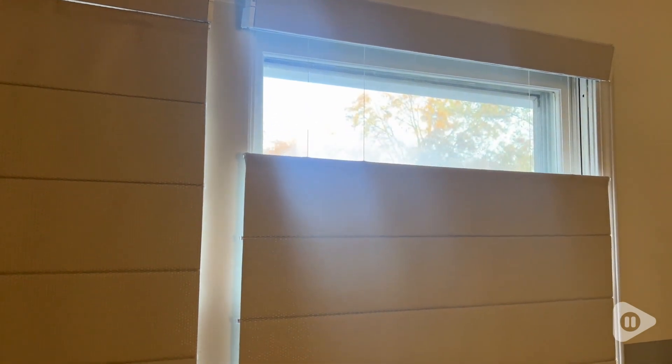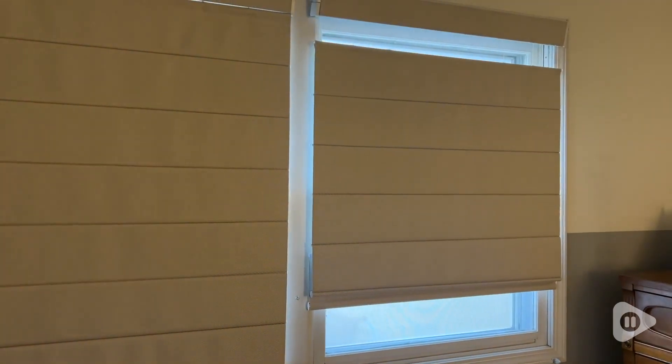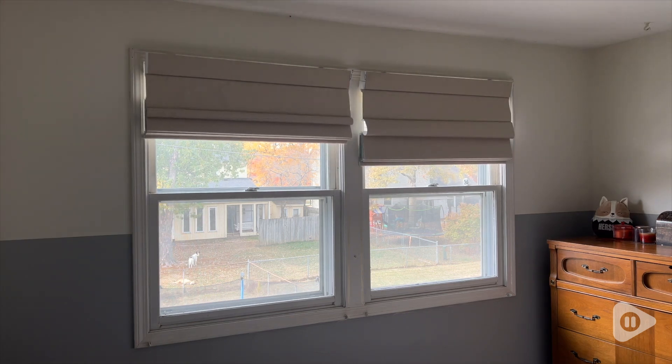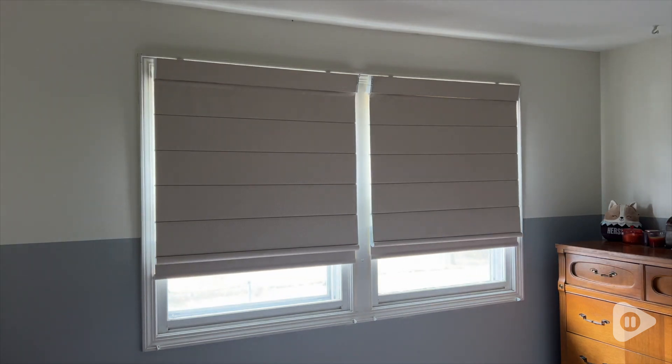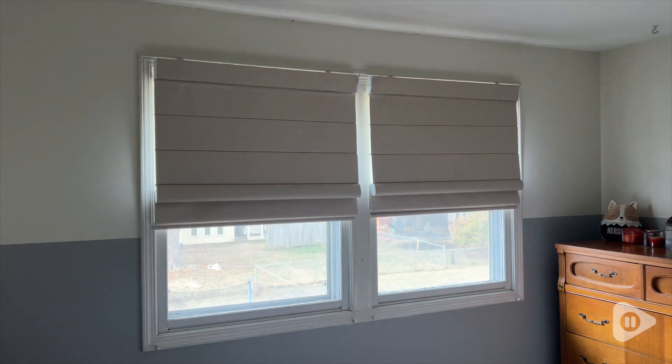The very best part of these blinds is that they are completely custom. I was sent these blinds that look and fit perfectly to my bedroom windows. This oak color is beautiful and even though it's a very light neutral you still cannot see through the blinds.